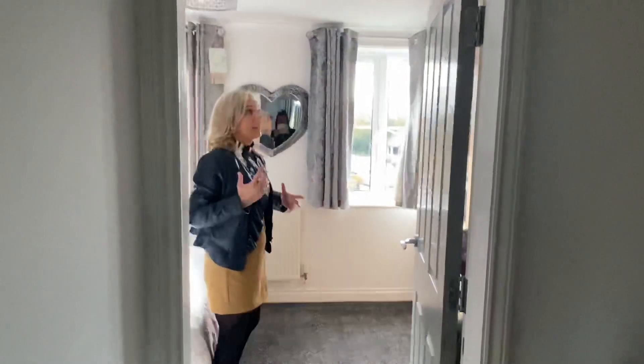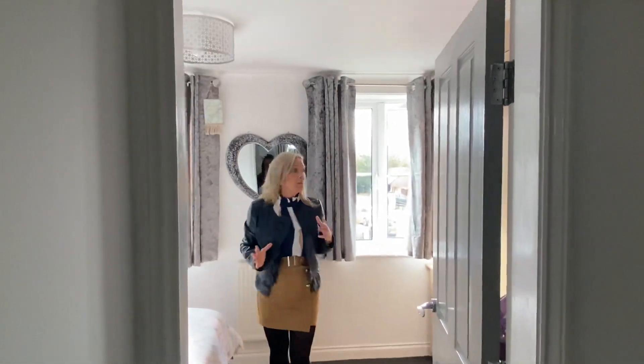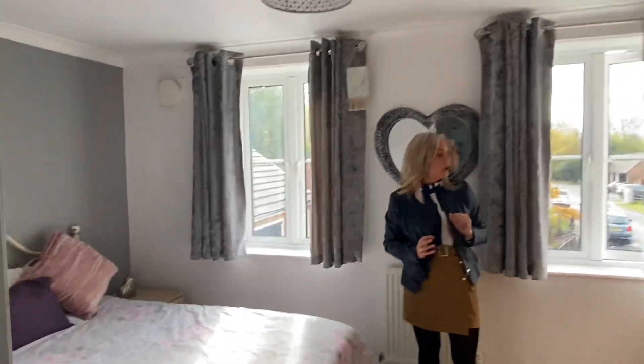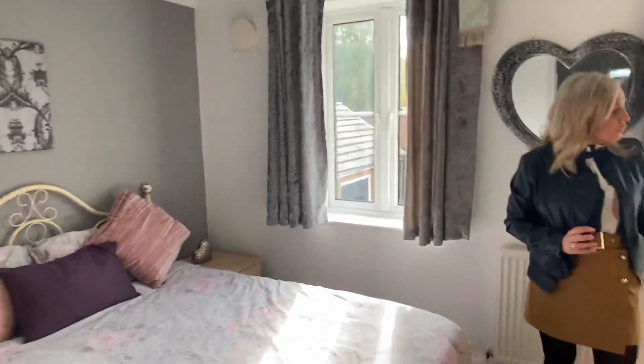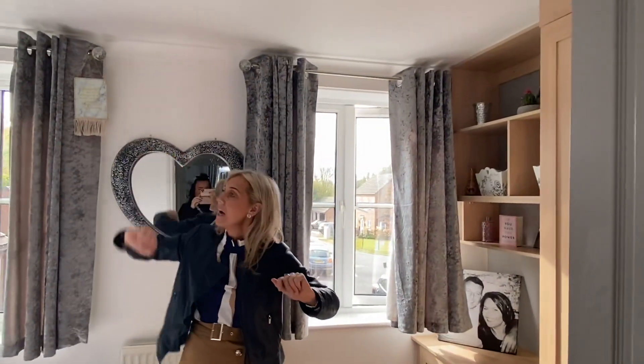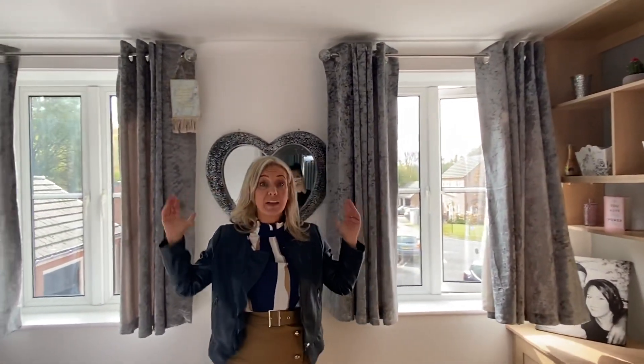This is our second bedroom. The vendors are getting ready to move so there are a few boxes in here, but you've got another great bank of fitted wardrobes over here. Again, drawer packs and shelving that match the fitted wardrobes, a pendant light, coving to the ceiling, and two windows to the front.